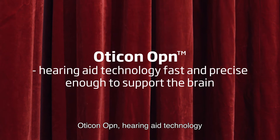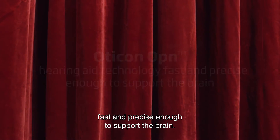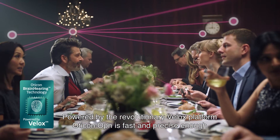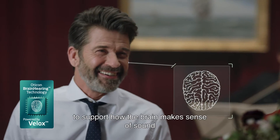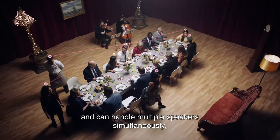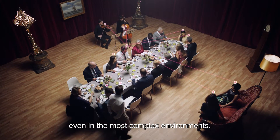Oticon Open — hearing aid technology fast and precise enough to support the brain. Powered by the revolutionary VLOX platform, Oticon Open is fast and precise enough to support how the brain makes sense of sound and can handle multiple speakers simultaneously, even in the most complex environments.